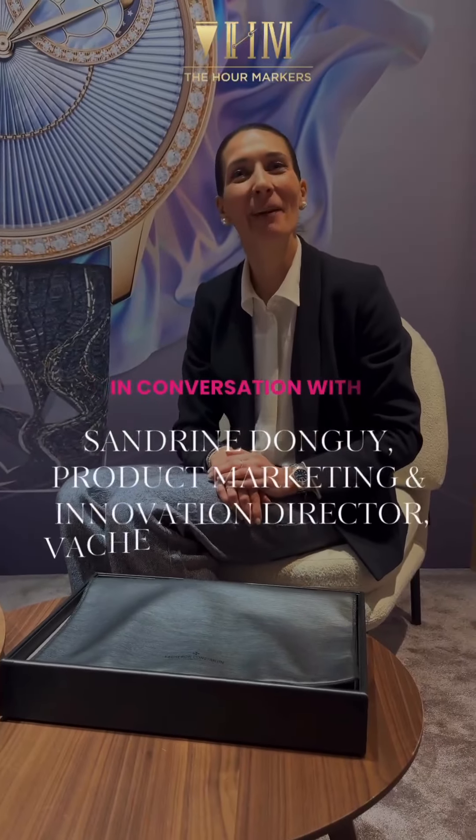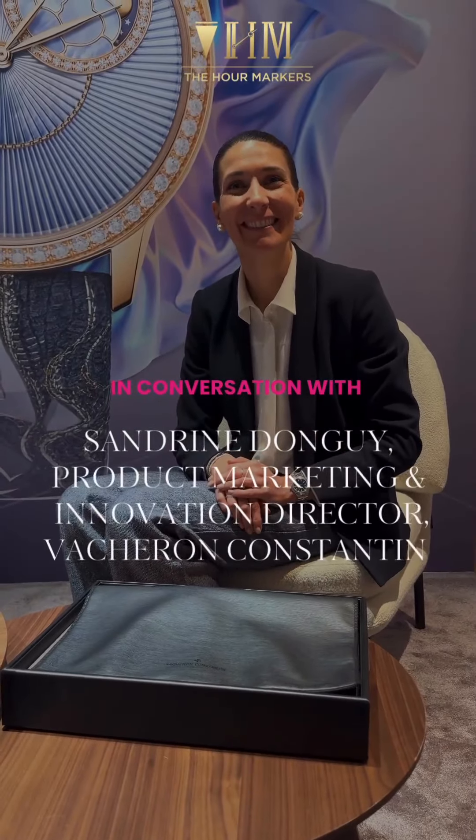Hi Sandrine. Hi Hayward Makers. Let's talk about the all new fantastic green Overseas at Vacheron Constantin this year.